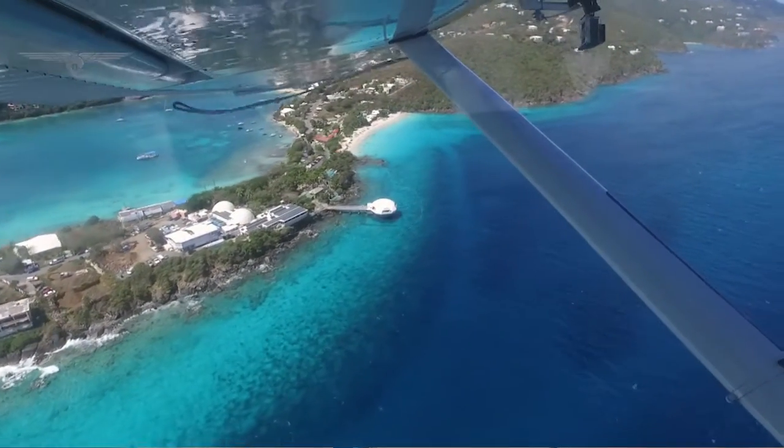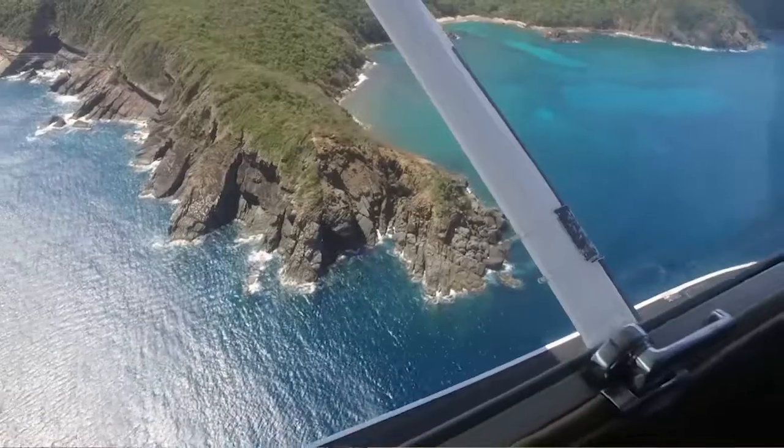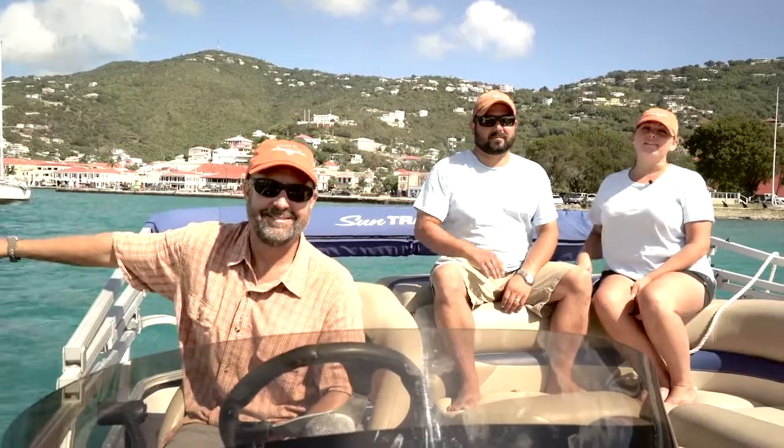Whether you've been to St. Thomas one time or a thousand times, the best and safest way to see St. Thomas is from the air. Bring your family to meet ours in the beautiful St. Thomas, where we fly safe and have fun. Bye!